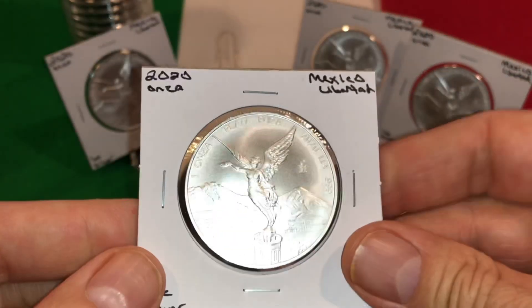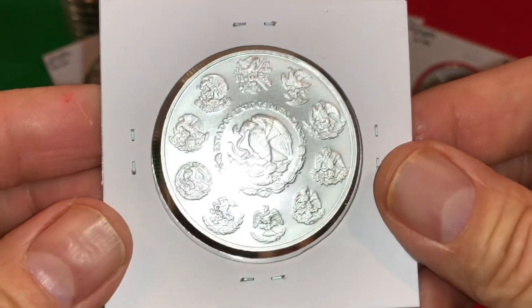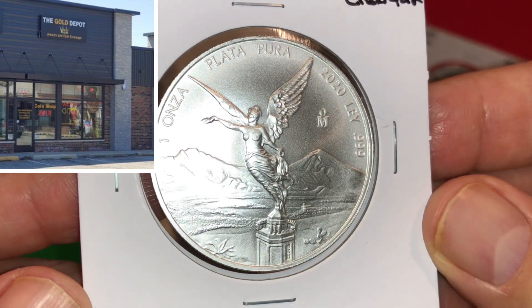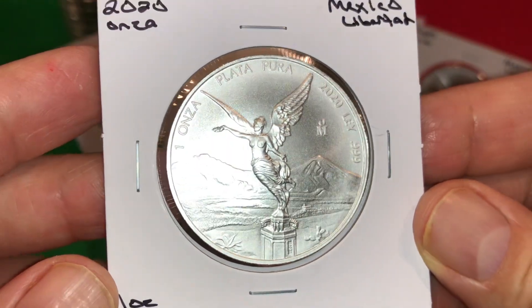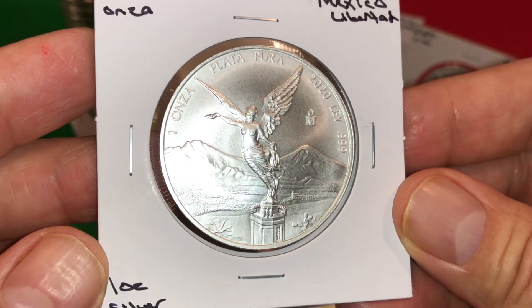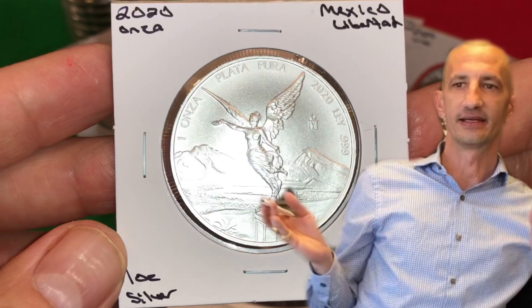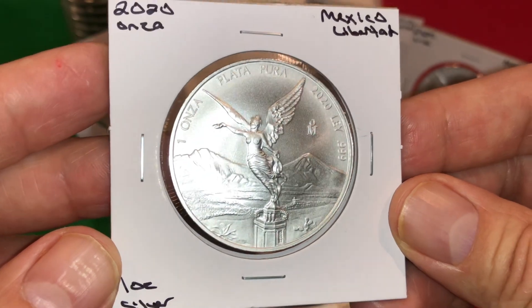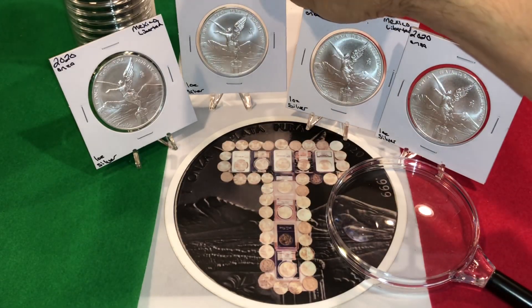Reason number two: I purchased these Libertads simply because they were available at my LCS. That's not always the case — you walk into an LCS and ask for a Libertad, and more often than not you get the answer, sorry, we don't have any. I was lucky enough that I walked into my LCS, the Gold Depot, and asked my buddy Rich, the owner, if he had any Libertads. He said he had some coming in and asked if I'd like him to hold some. I said yes, he asked how many, and I said four. That fit into my budget.